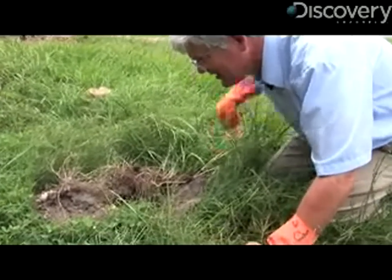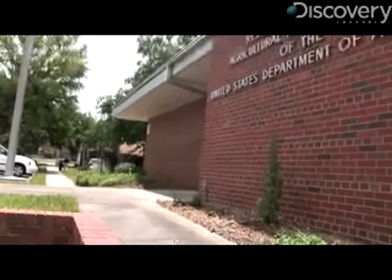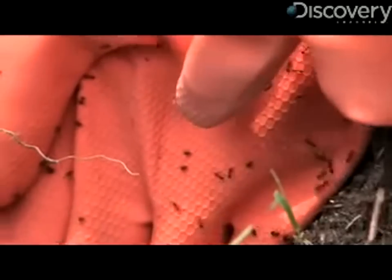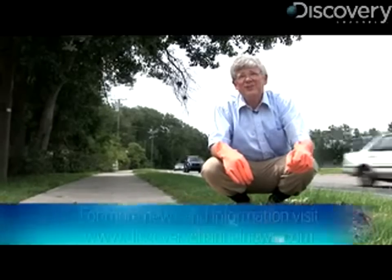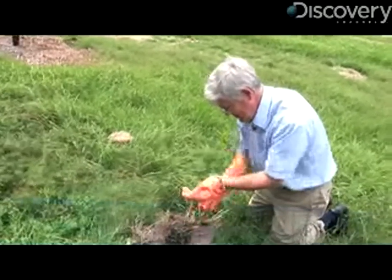Basically, the only time you'll ever see these flies is hovering over a fire ant mound. Porter sees these flies as one part of a multifaceted solution to controlling fire ant populations. His colleagues are also working on a pathogen that has shown a lot of promise. By hitting the ants on multiple fronts, they might get fire ant numbers rolled back to levels seen in South America — where the population is so low that they generally aren't even considered pests. For Discovery News, I'm James Williams.